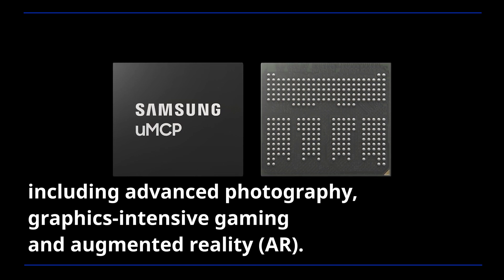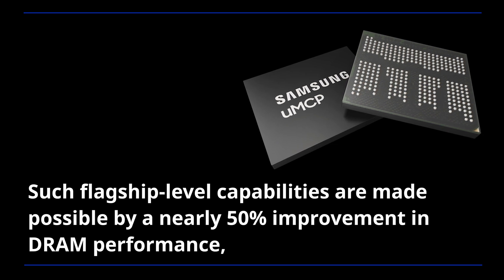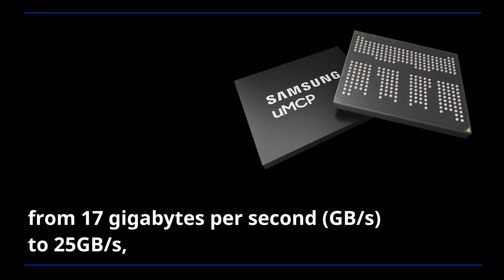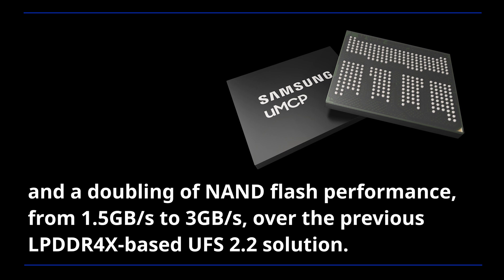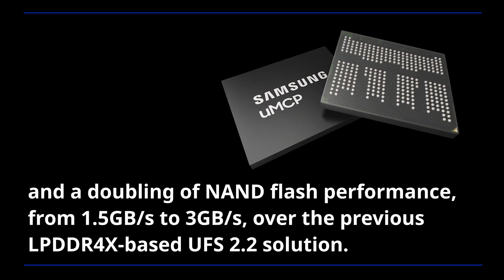and augmented reality. Such flagship-level capabilities are made possible by a nearly 50% improvement in DRAM performance from 17GB per second to 25GB per second, and a doubling of NAND flash performance from 1.5GB per second to 3GB per second over the previous LPDDR4X-based UFS 2.2 solution.